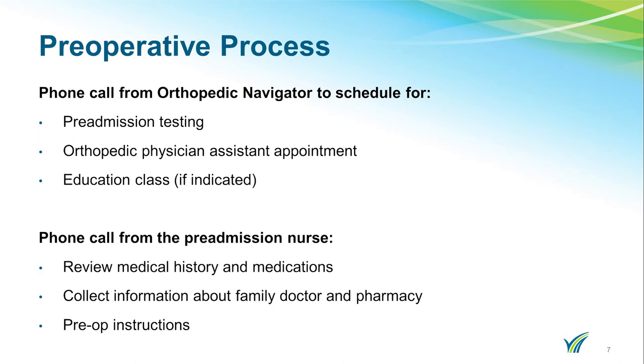The preoperative process can be overwhelming. We are here to help you. At least four weeks prior to your surgery, the orthopedic navigator will call to schedule your pre-admission testing appointment and an orthopedic physician assistant appointment. The pre-admission testing and ortho PA appointment will be scheduled on the same day whenever possible and will occur as close to 30 days before surgery as possible. The appointment will last about an hour and a half to two hours.